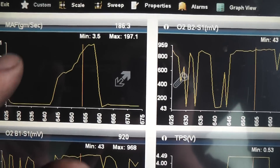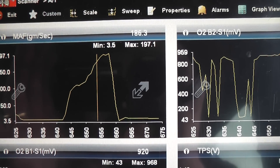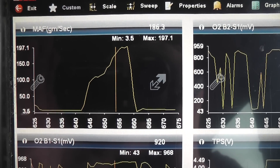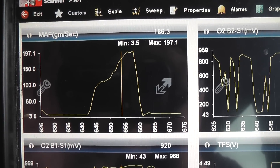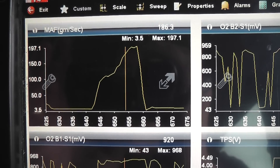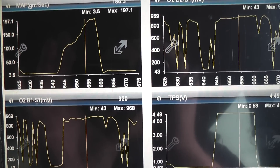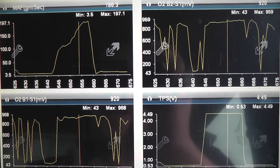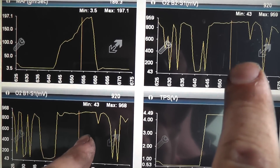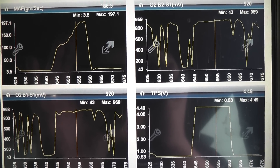We're getting a peak grams per second number now of 197. So that 150 number I use for most vehicles doesn't always apply — there are variables. This one is hitting almost 200 grams per second. We had a clear increase in airflow through this sensor, and the O2 sensors are telling us we're getting the correct amount of fuel now. This vehicle just had a cracked air intake tube.